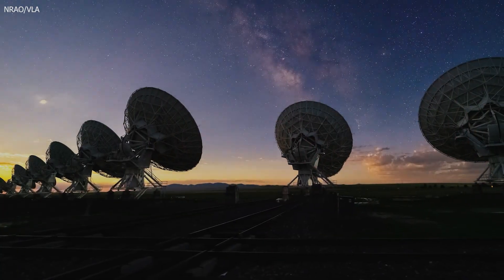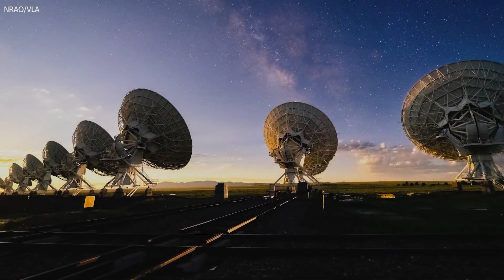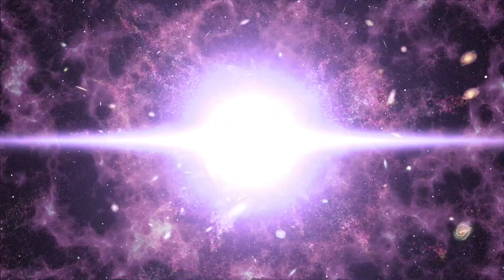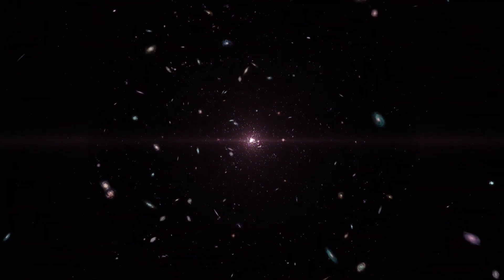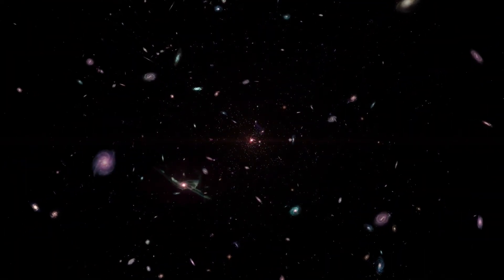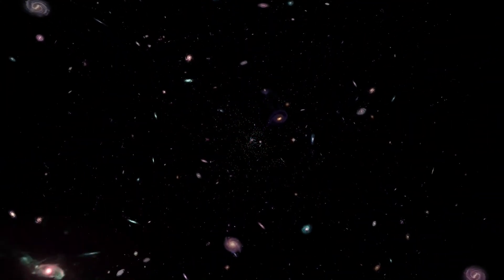So where exactly do these radio waves come from, and what can they tell us about the universe? The first radiation released after the Big Bang has been stretched over time so much that only radio telescopes can detect its long wavelengths. By studying this radiation, we can see what the young universe looked like 13.8 billion years ago.